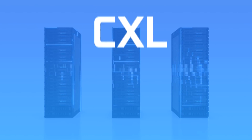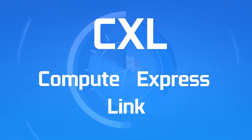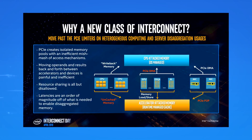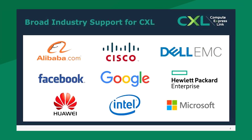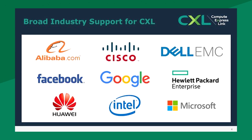Back in March, Intel debuted its new interconnect called CXL or Compute Express Link. CXL is basically an interconnect like PCI Express and it also works in the same hardware as PCI Express, but it's more focused on data centers and cloud computing use. CXL was created by Intel and is open source. A lot of companies have already become supporters and partners on it like Google, Microsoft, Dell, Facebook, etc.